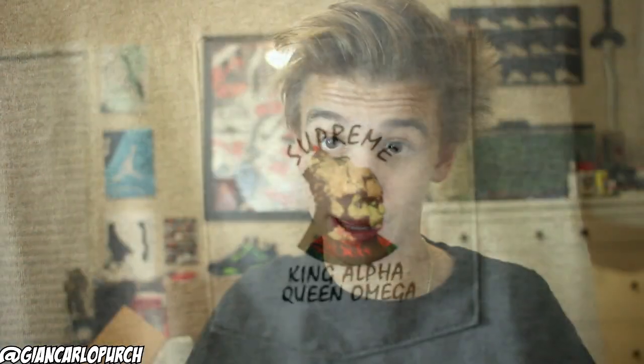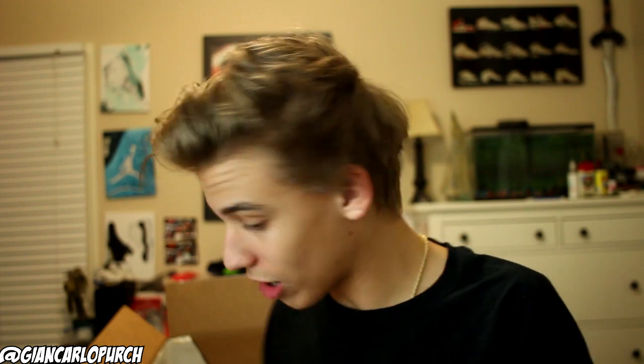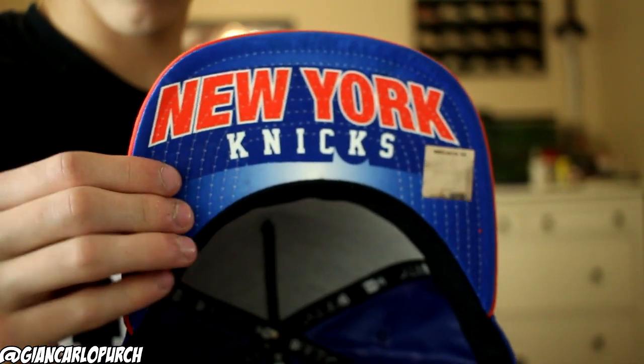It's a King Alpha pocket tee in gray, and I think it's pretty sweet. They also threw in two 950 hats, so those are going right on the hat wall. This one's probably my favorite because under the brim it's got the New York Knicks — that's pretty awesome.